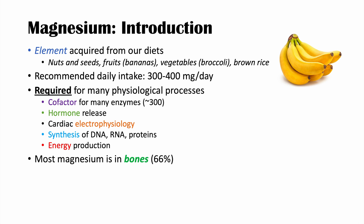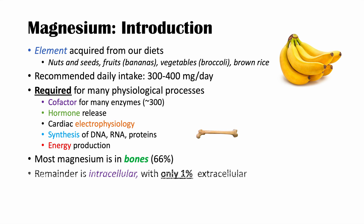Most of our magnesium is stored in the bones — approximately two-thirds, or 66%, is in our bones. The remainder is intracellular, with only about 1% being extracellular. So only 1% of it is actually measured when we look at a blood level.